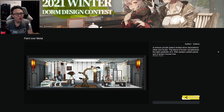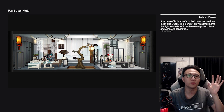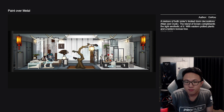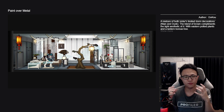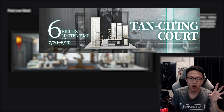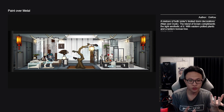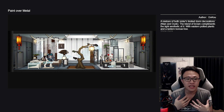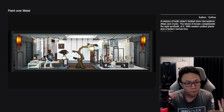The next dormitory is 'Paint Over Metal' by the author Doko. It's a mixture of both sisters' limited dorm decorations — Nian and Dusk — blending the Ancient Forge and Hu Israel furniture sets. The blend of brown complements the light aesthetic with eastern potted plants and a lantern bonsai tree. The two rooms go together very well — I believe one is Yen-style hall mixed with the Zen Garden room. Those two complement each other beautifully with that white aesthetic. It's interesting that Arknights went with a pure white design for Chinese New Year rather than the traditional red, and merging the two sets is really wonderful.